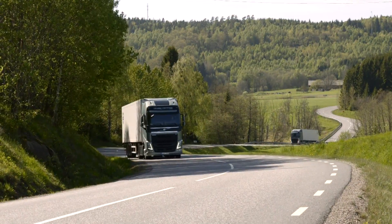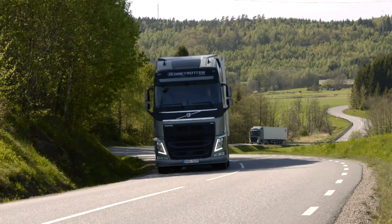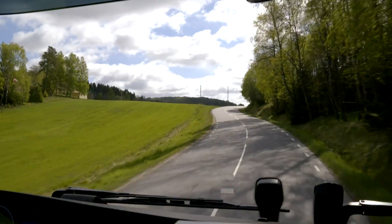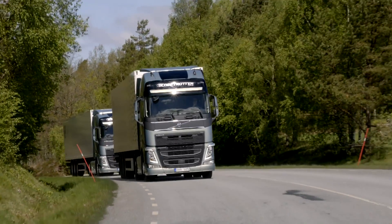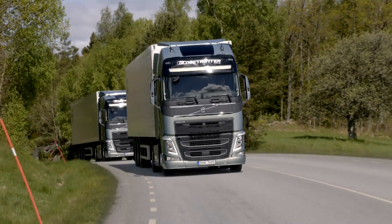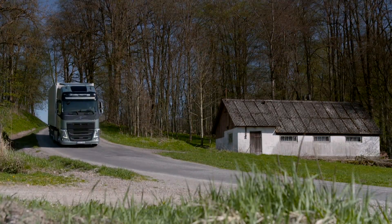Uphill, the gentle power shifts make driving more comfortable. After a start-off, it's even possible to shift up in steep gradients. The power shifting also improves engine braking downhill, since there is no braking interruption during gear change.